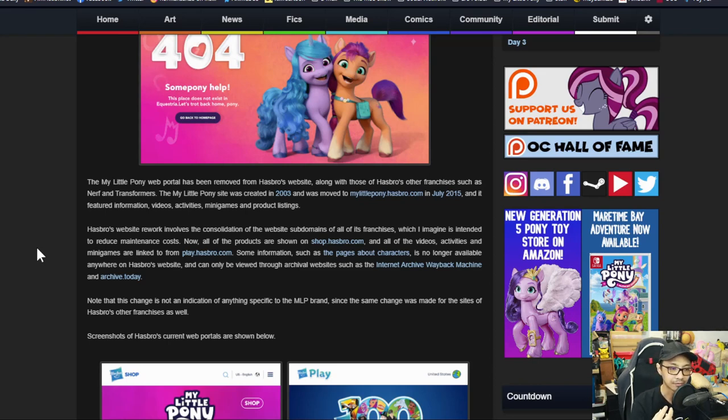By removing the dedicated franchise pages and moving products to shop.hasbro.com and activities to play.hasbro.com, they've streamlined everything. Instead of having one dedicated person working on each franchise website, you have a team working on the consolidated sites. It makes sense in terms of how you want to categorize everything, and it streamlines a lot of work.